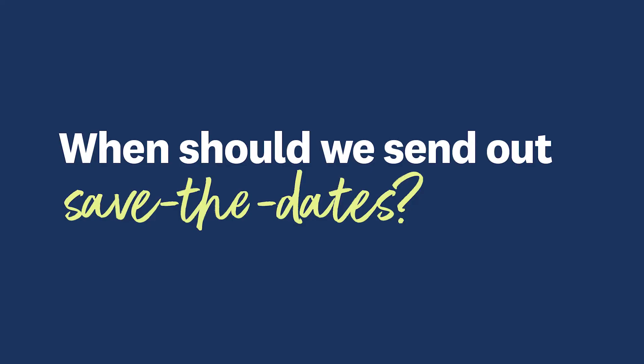When should I send out save the dates? A general rule of thumb is about six months prior to the date of the celebration. However, if you're planning a destination wedding or holding your wedding on a holiday weekend, it might be best to send out your save the dates eight months to a year in advance.